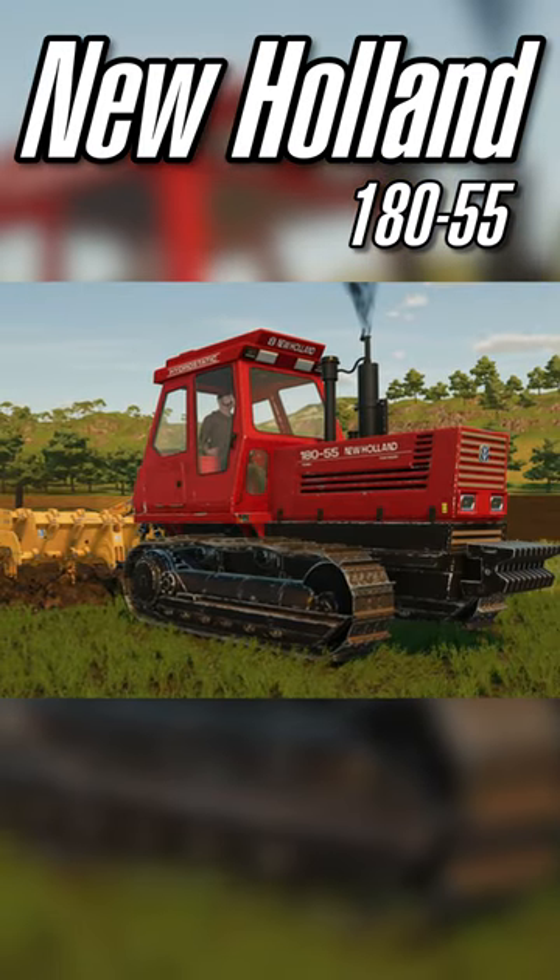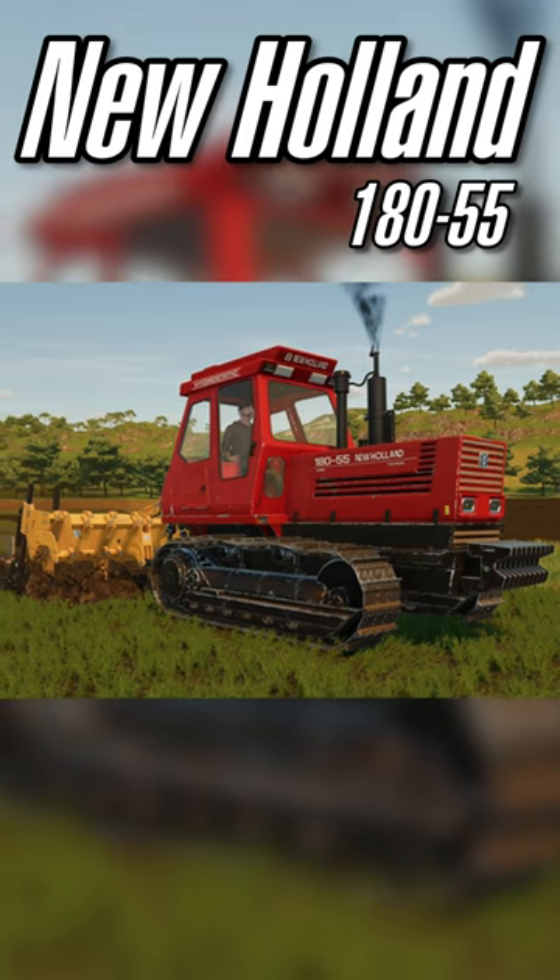As for specs, I believe it was a fairly basic tractor — 180 horsepower, costing around 51 grand.